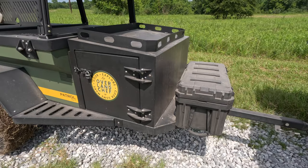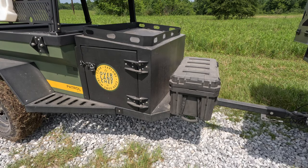Up front, there's a tongue box that features doors on both the left-hand side and the right-hand side for easy access. This space is really perfect for a fridge or other galley components, or you can use it for electrical components like batteries and a battery manager.